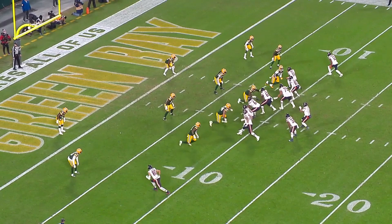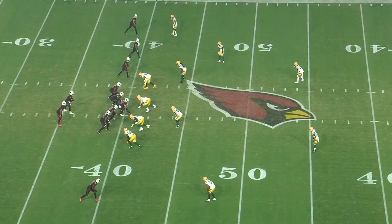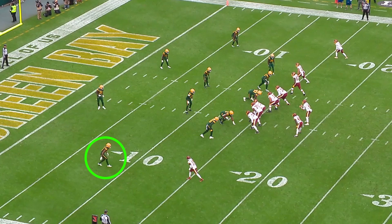A lot of his issues underneath come from playing too heavily on his heels. That makes it incredibly tough for him to break quickly on slants, outs, and underneath routes. It can also cause issues in holding up against blocks. The Packers like to use him in man coverage situations without press, so he needs some cushion, but he can't be leaning backwards while he does it.